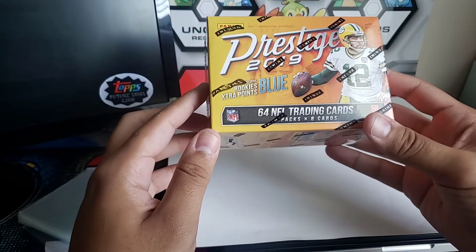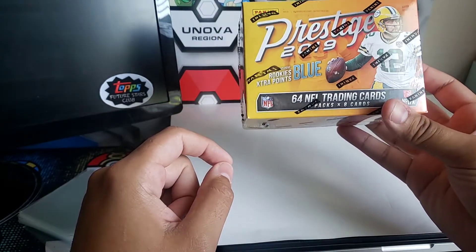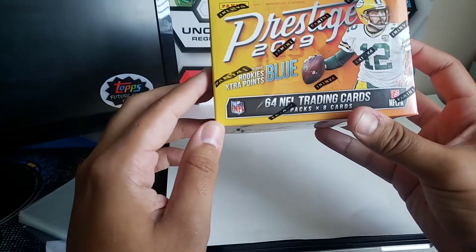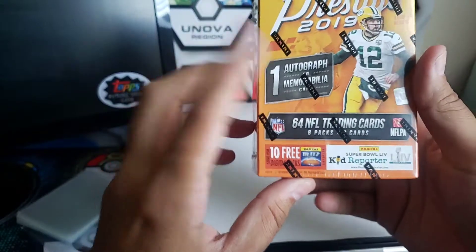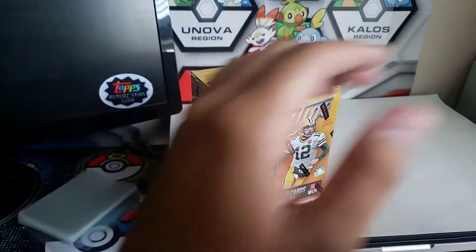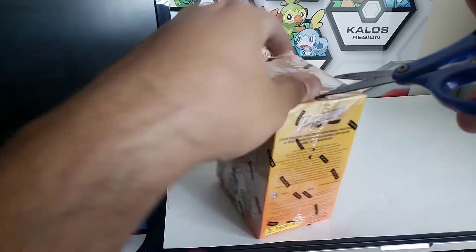Hey, what's up YouTube, welcome back to the channel. This time we've got a 2019 Prestige retail box to open up — 64 cards. This one includes the exclusive rookies, extra points blue cards, and you'll get one autograph or one memorabilia card in these boxes. So let's get into this.